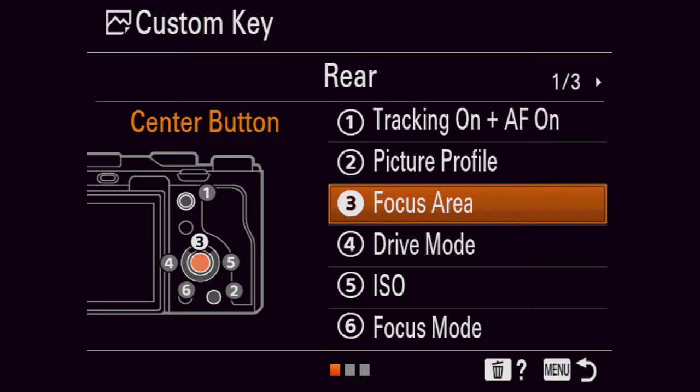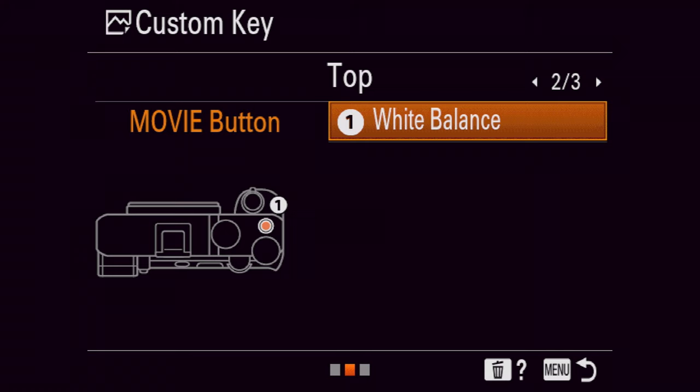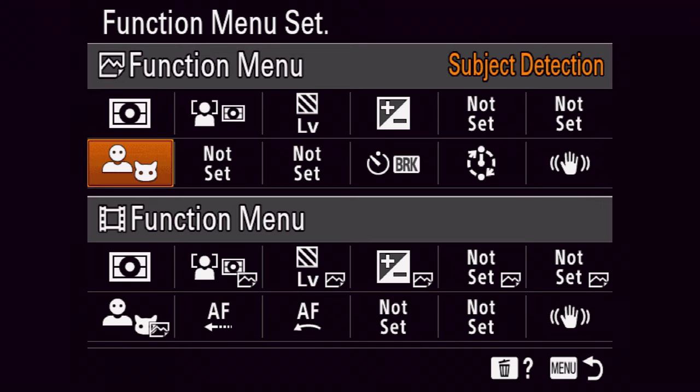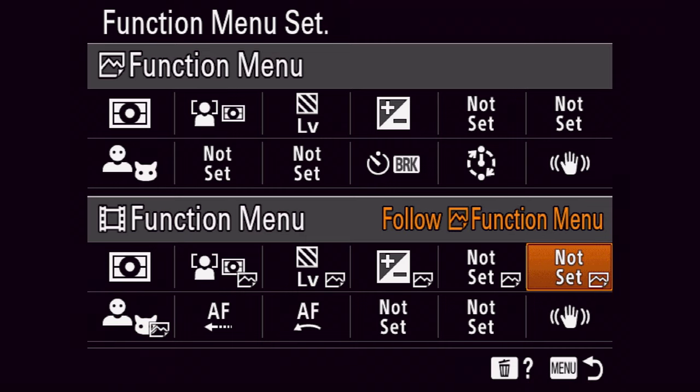One annoyance I had with the a7 III was that when setting up the custom buttons, they didn't show pictures of the camera — I just had to read the words, which gets the job done but isn't a nice user experience. On the a7C, now there's a picture of the camera with all the buttons highlighted for what you're working on — a huge improvement. Another thing I love about the a7C is that now we have different function menus for taking stills versus video. Before, you had one function menu and had to pick and choose wisely since it was used for both photos and video. Now you can have separate function menus for both, which makes it a lot cleaner.